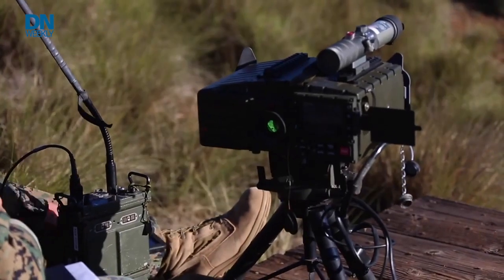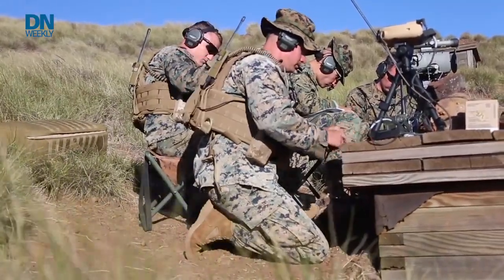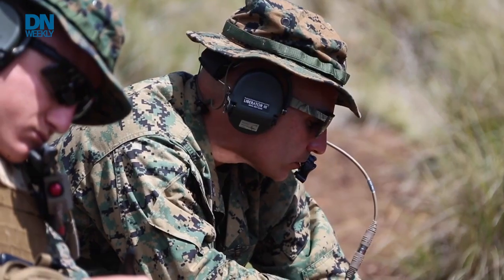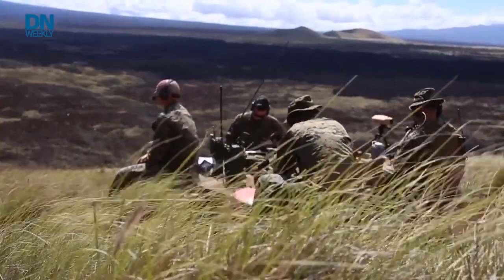One of the newest solutions to that targeting problem for the marine on the ground is the Next Generation Handheld Targeting System. This system is basically a way for marines to get any munition from pretty much any platform to a target on the battlefield when they need it and where they need it, even if GPS has been denied or degraded.